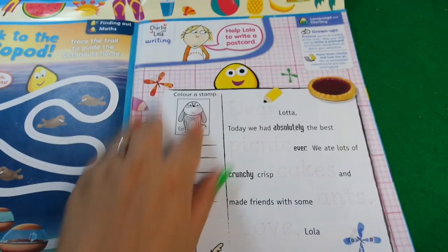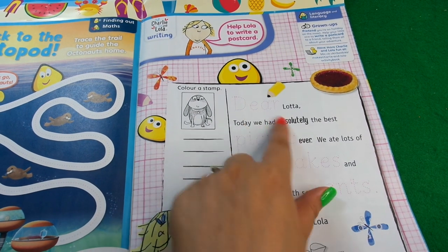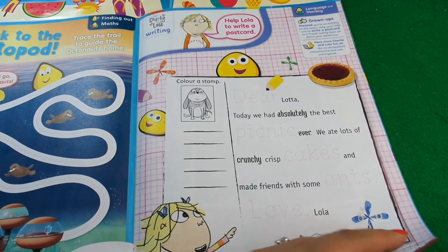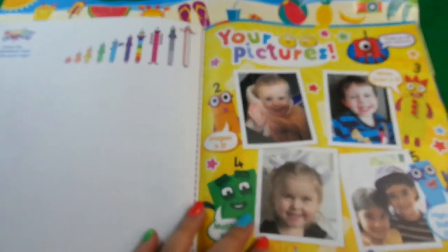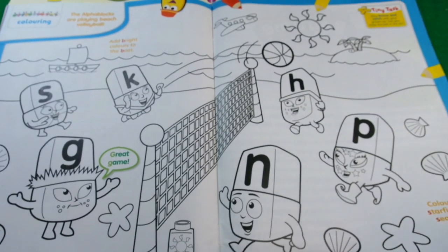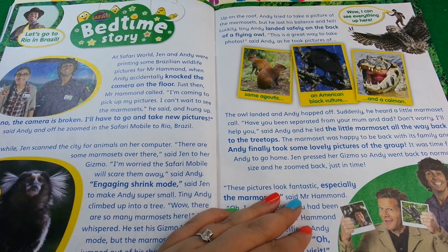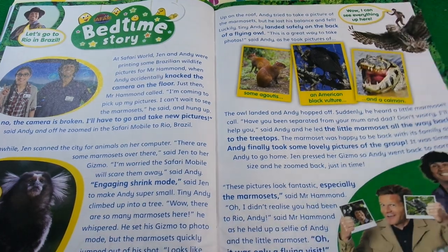Next we've got Charlie and Lola - help Lola write a postcard by tracing the letters. Then we do some drawing - draw a Numberblock that matches your age. Then we've got colouring in for Alphablocks, and next is a bedtime story from Andy's Safari Adventure - let's go to Rio in Brazil.